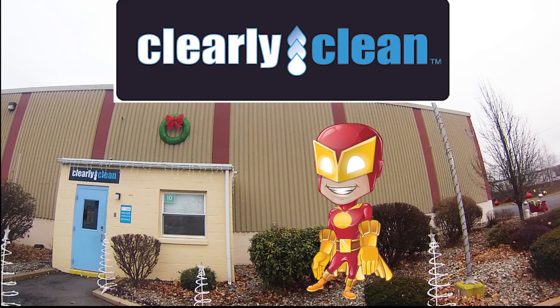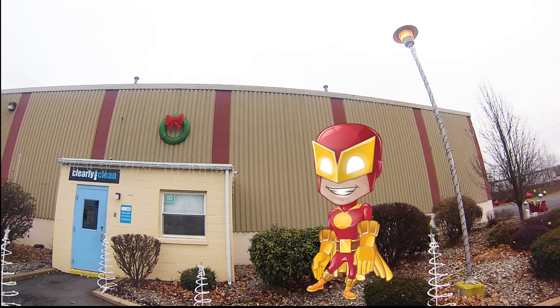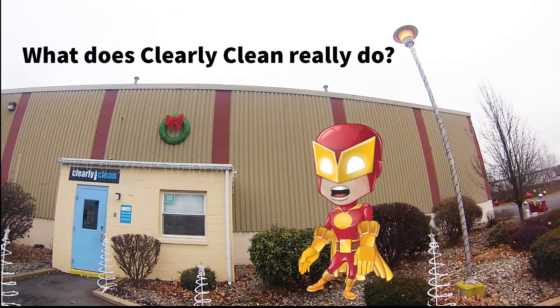Styrofoam is hurting the environment, but Clearly Clean is putting their foot down. Clearly Clean is making reusable plastic trays to save the planet, so what does Clearly Clean really do?